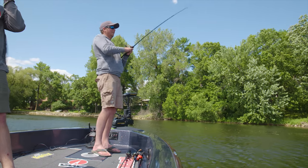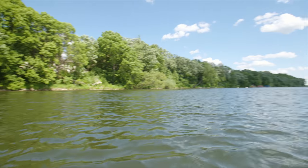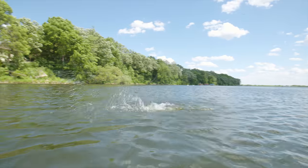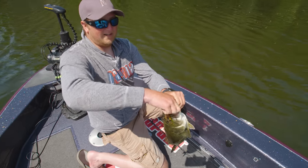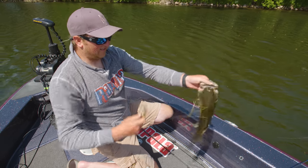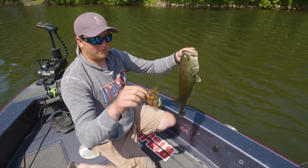That looked like a good splash there. It doesn't feel like a big one, but that was a heck of a splash. He was way uptight. That's a nice one there. Tracy got us on the pattern of these — throwing these swim jigs. It's been working awesome.